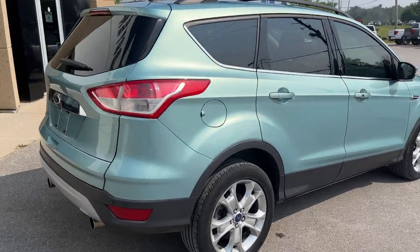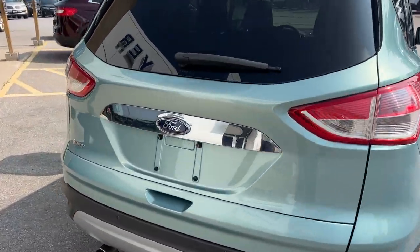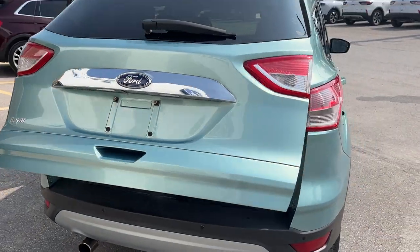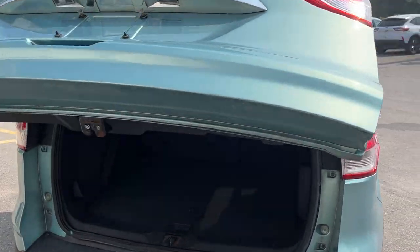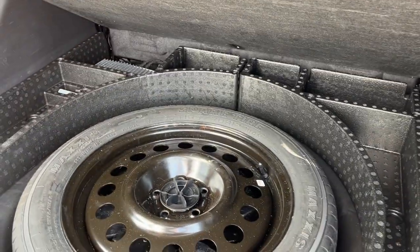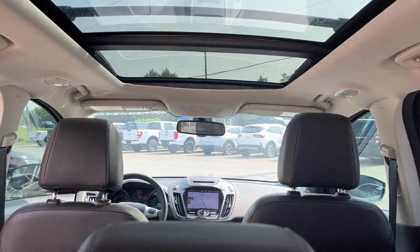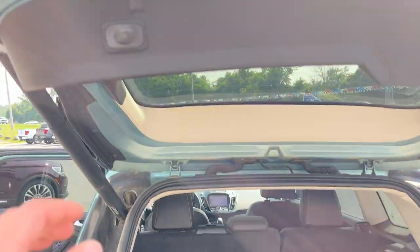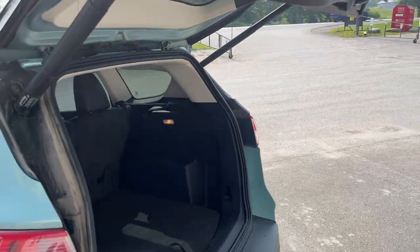Coming around to the back, you do get plenty of space and I will open the tailgate here. It is a power tailgate and you can also open it from the key fob. Looking at the interior, there is all that space back here and you do have your spare tire with more storage space around it. This one does have that twin panel moonroof, so really nice open feeling cabin inside. You can close this with that button or from the key fob.